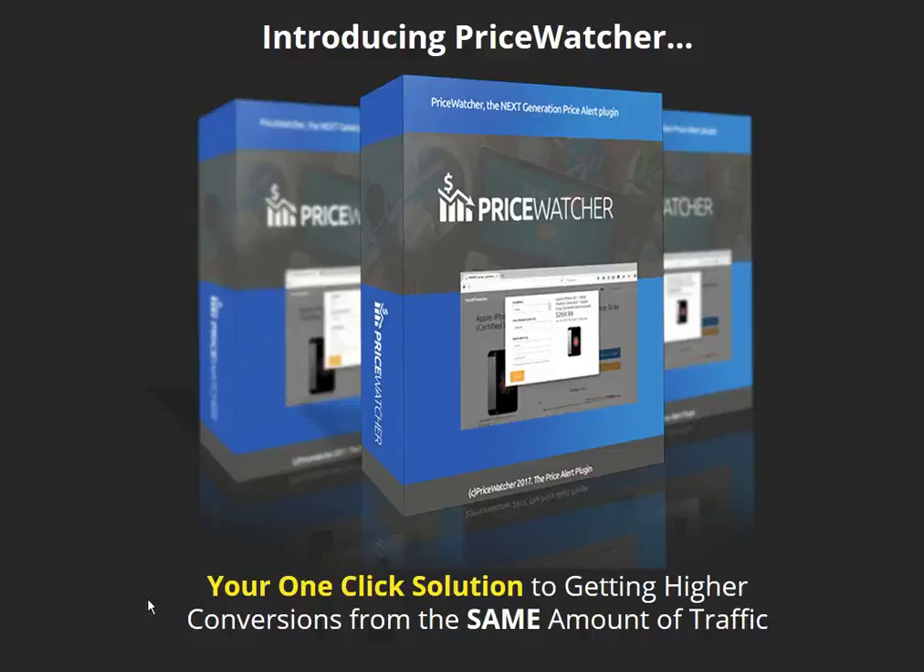Hi, Admin Boyte here, and together with my friends Mustafa Ajimou and Medamin, I want to thank you so much for checking out PriceWatcher. PriceWatcher is a brand new, unique plugin that we think every affiliate should use.